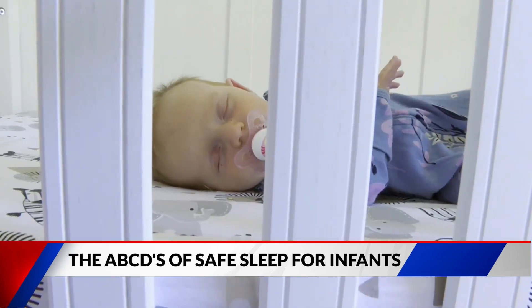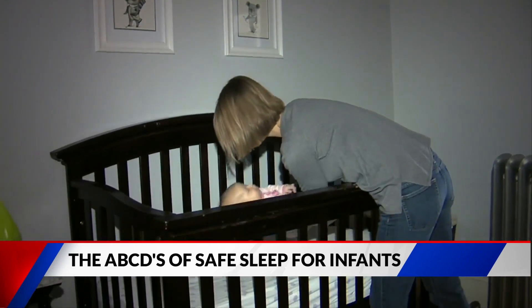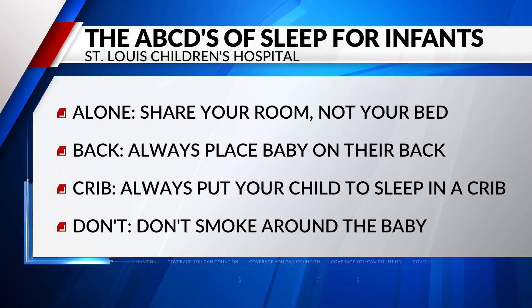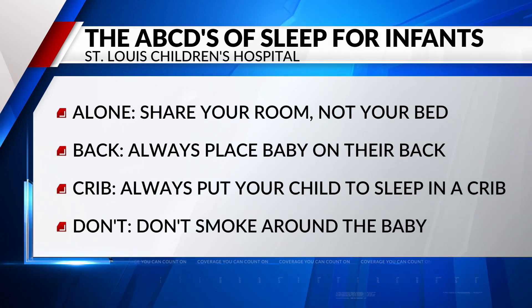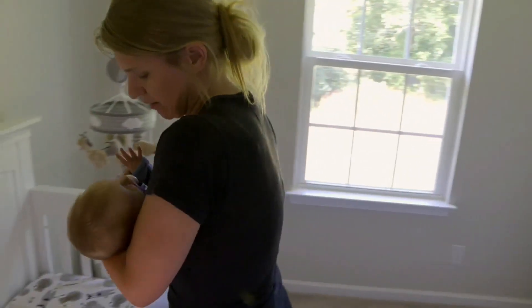B stands for back. We heard so much about this with SIDS, and we still want to place them on their back — always, for every sleep. When babies are on their stomach, they're more likely to suffocate, because you get a buildup of carbon dioxide around the baby's face, which makes them less likely to wake up when they need to.